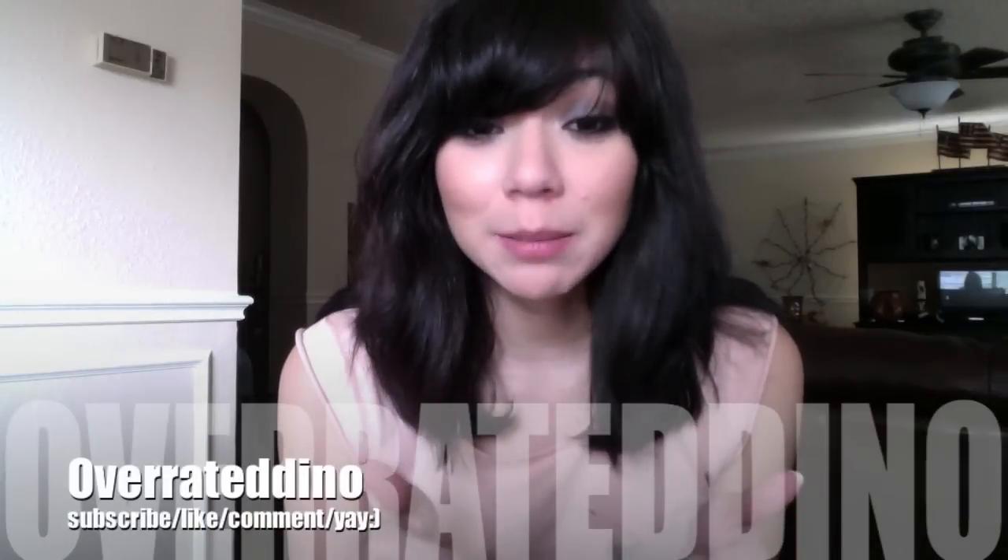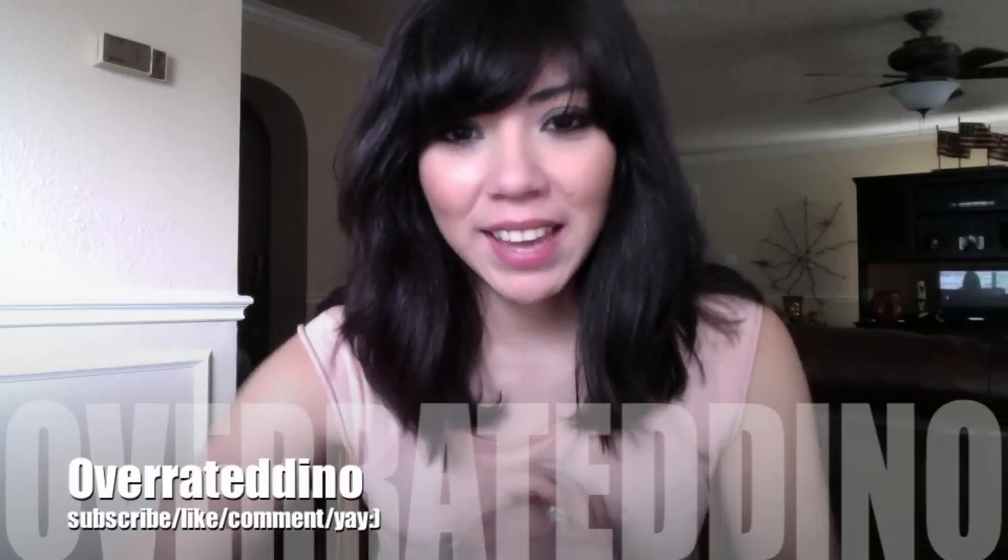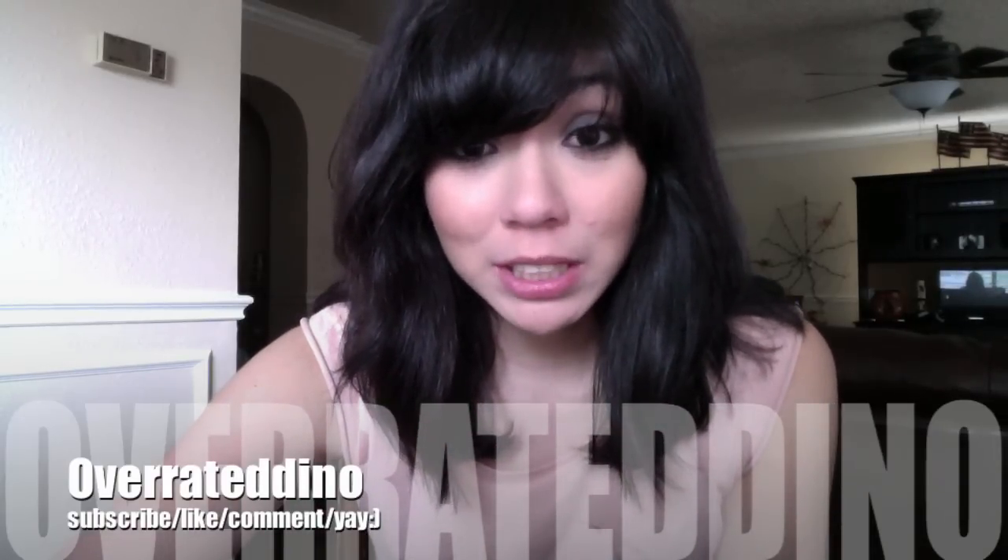If you guys like it, please thumbs up, like it, leave me comments, let me know. Thanks so much for watching. Bye.